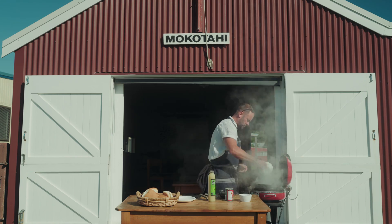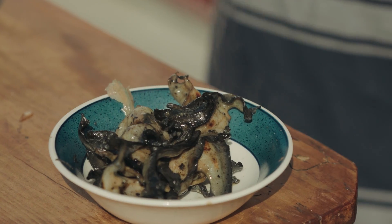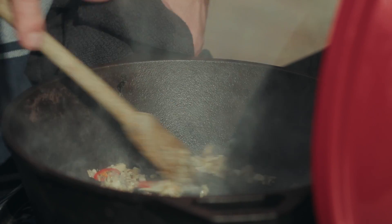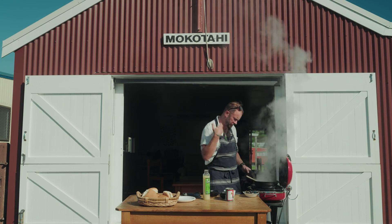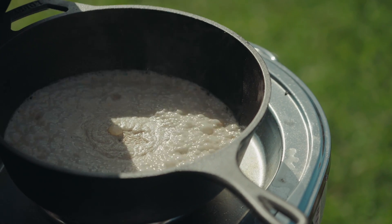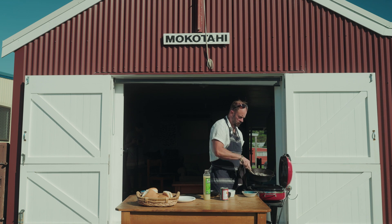Straight away I chuck in my pāua. There you go — look at that, nice and brown. So all those juices that came out of the pāua are now going to go into the sauce as well. Put a little bit of lime juice — this is called deglazing the pan, so this is going to bring everything off the pan. And a little bit of coconut cream. I throw in the pāua, heat it through and it's good to go.